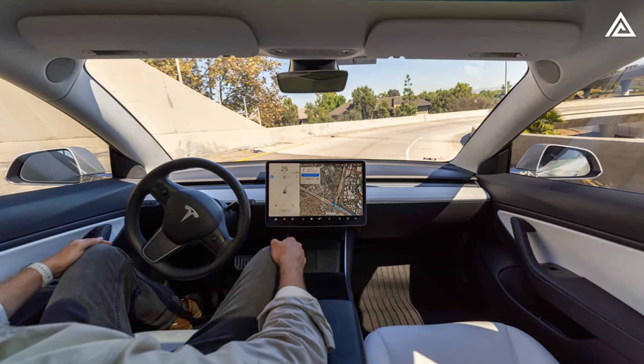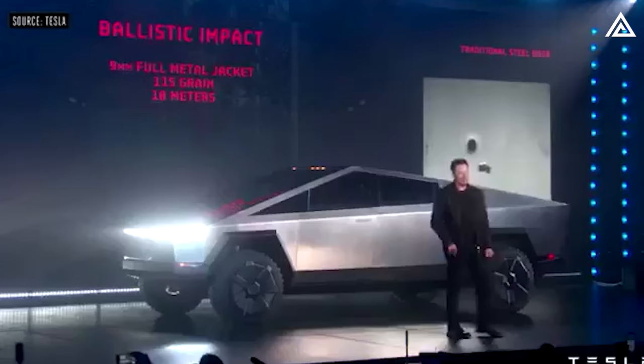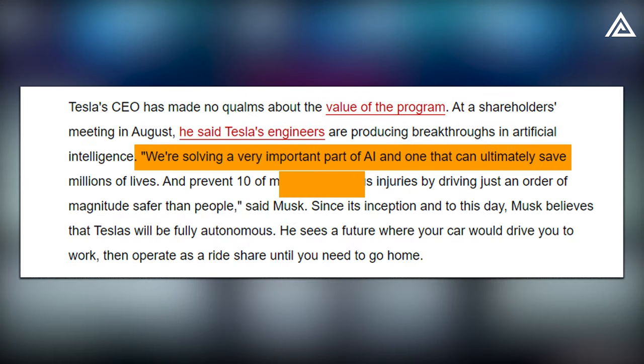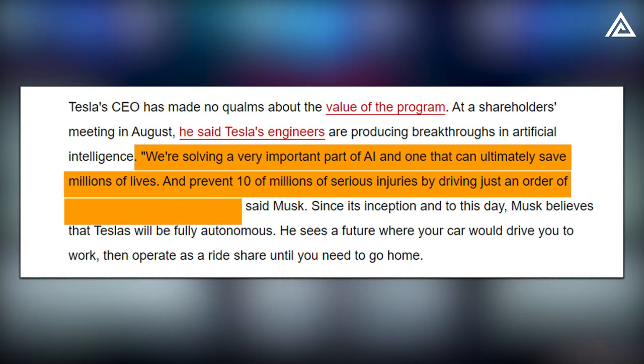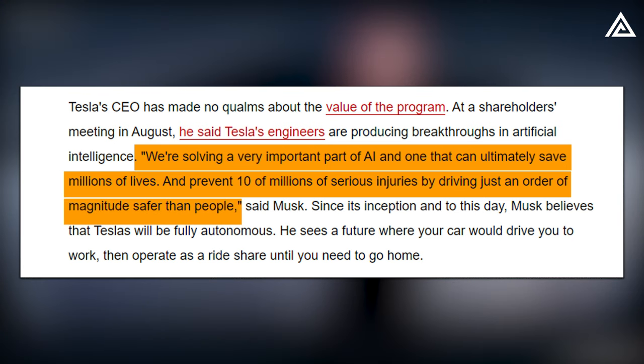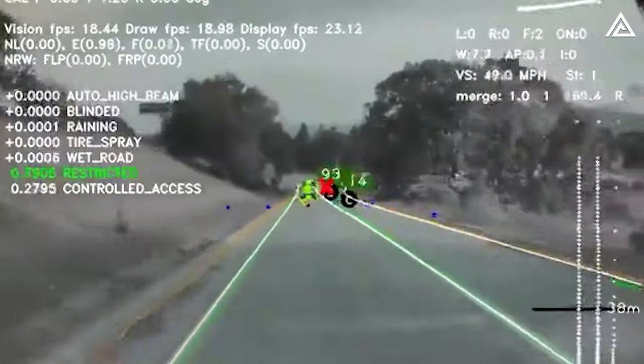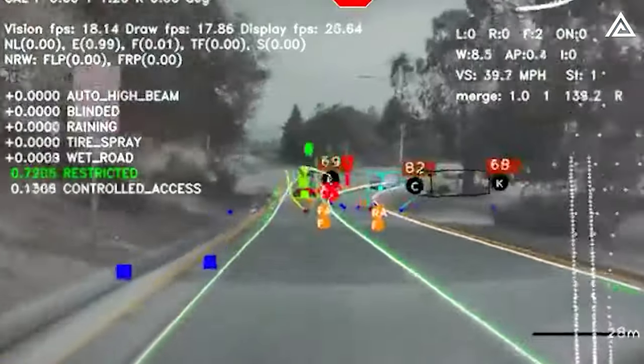Regarding full self-driving FSD and Autopilot, Musk expressed strong enthusiasm, stating: "We're solving a very important part of AI, and one that can ultimately save millions of lives and prevent tens of millions of serious injuries by driving just an order of magnitude safer than people." This marks a significant advancement in enhancing safety measures and revolutionizing the driving experience.